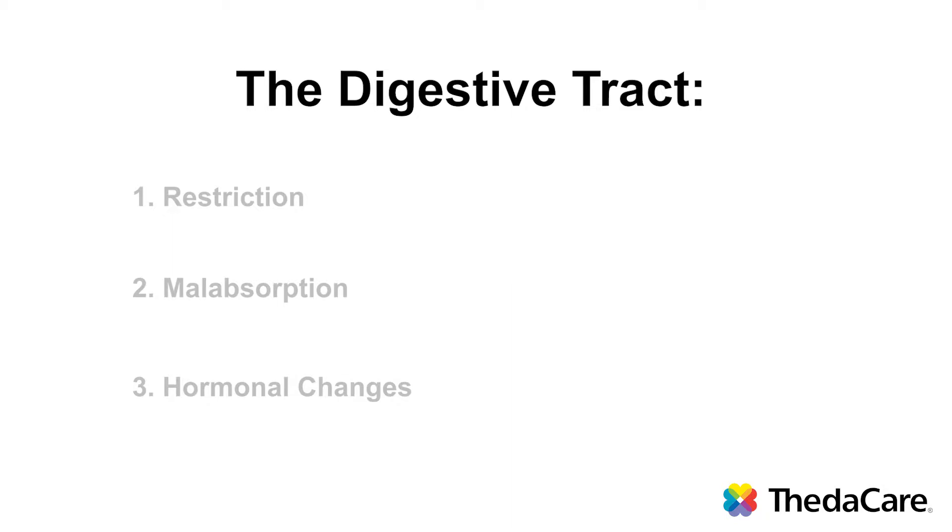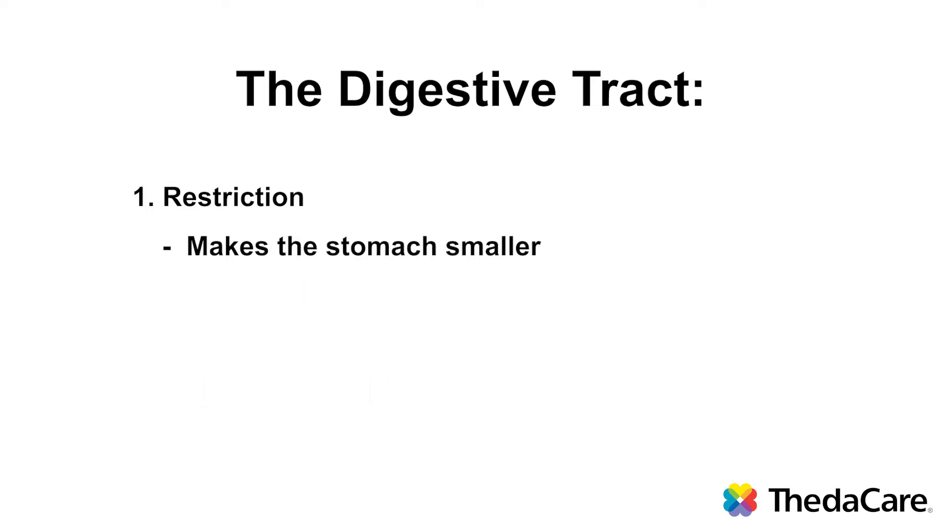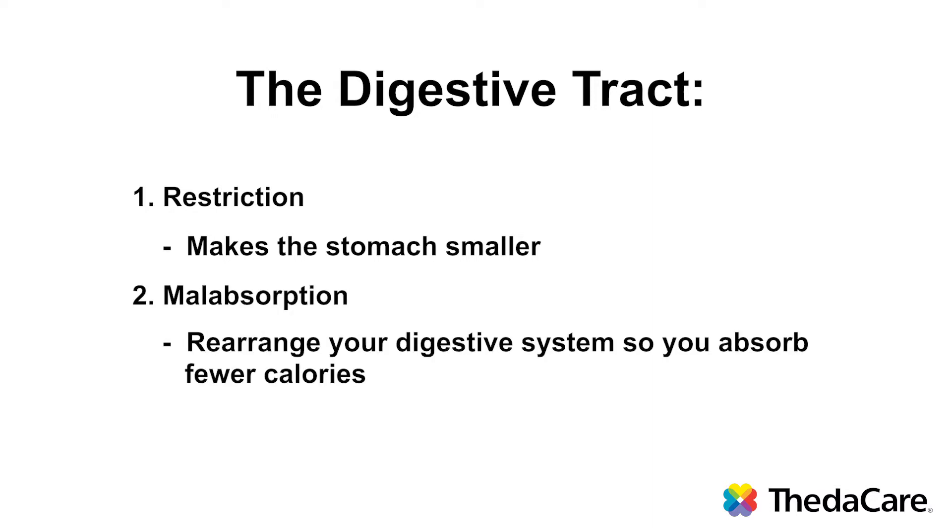There are three ways bariatric surgery may influence weight loss: restriction, malabsorption, and hormonal changes. Restriction makes the stomach smaller, so you eat less. Restriction and malabsorption together rearrange your digestive system so you absorb fewer calories from the food you eat, and can significantly speed up weight loss.